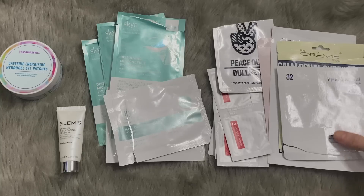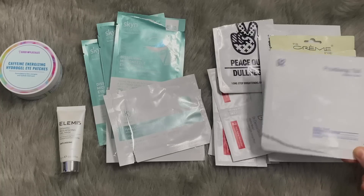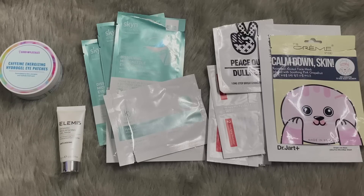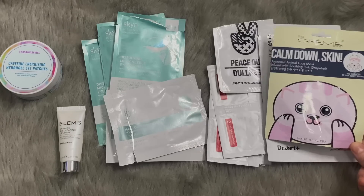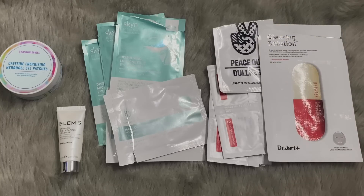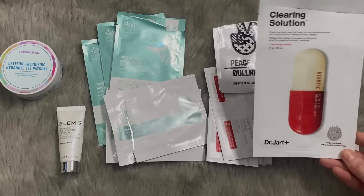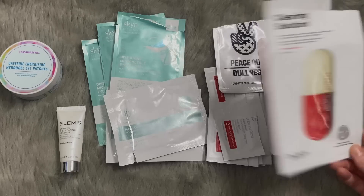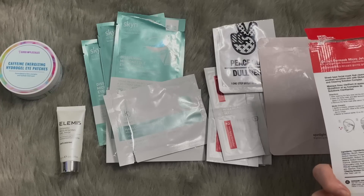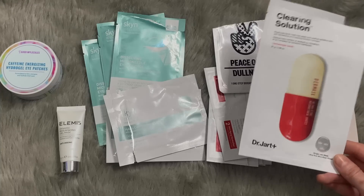We have some individual masks to talk about quickly. The Pyunkang Yule Mask Pack — I won't repurchase this; I'll instead purchase the Essence Toner, which I'm loving, and that video will be up in a week. The Cream Skin was a cute little printed animal face mask. The Dr. Jart Clearing Solution — I actually really like this. I'll probably buy more of these. It contains salicylic, tea tree oil, niacinamide, and sodium ascorbyl phosphate. All ingredients that work really well for me, so I'm probably going to buy some more.